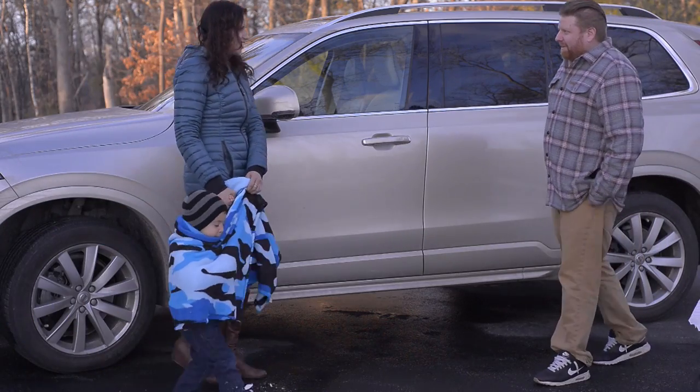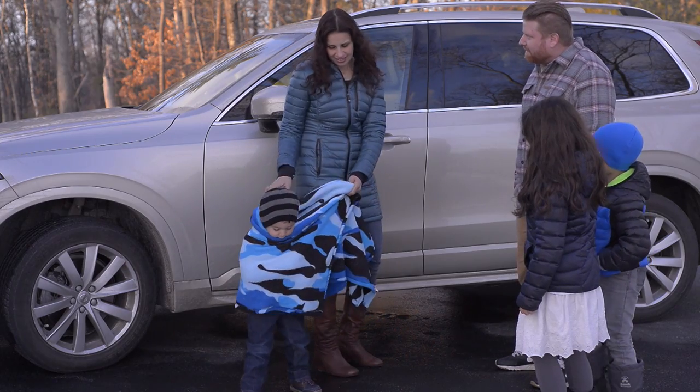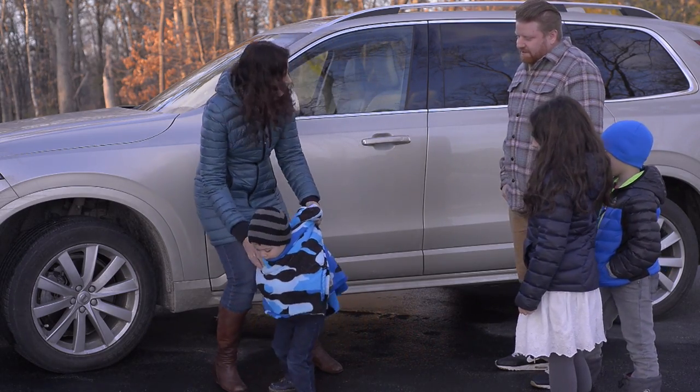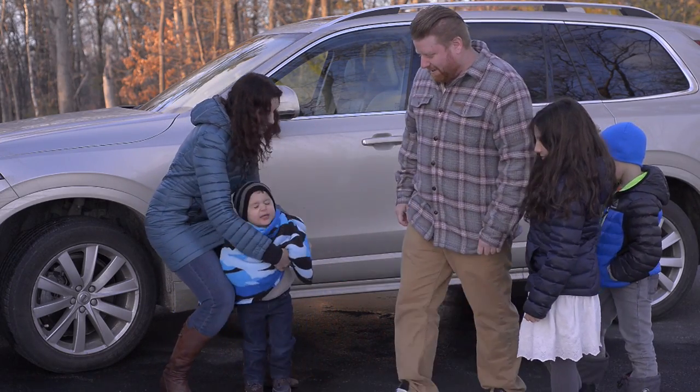Hey, how's it going? Hey, how are you? Hanging in there. The little man doesn't have a coat? Yeah, they say you're not supposed to put coats on in the car anymore. It's too dangerous. Better him than me. Have a good one. Thanks.